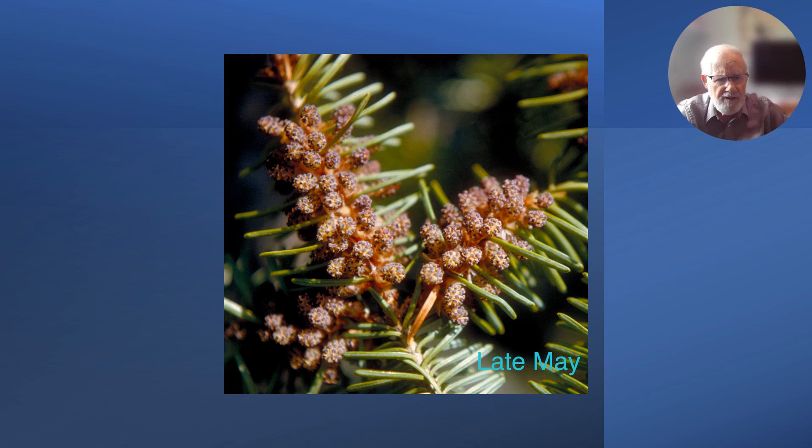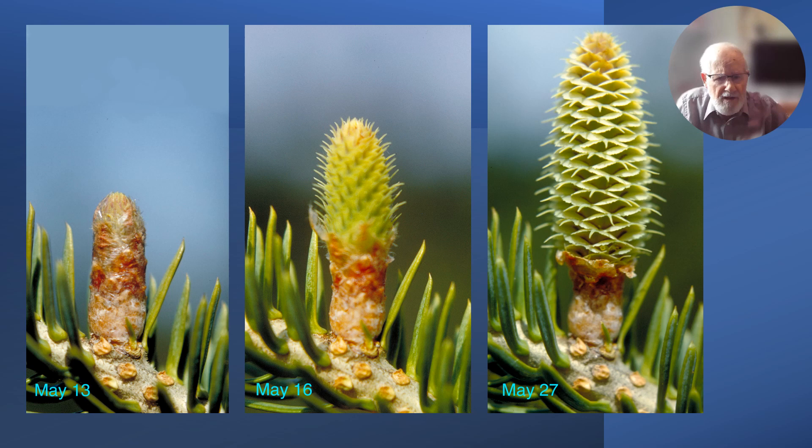The pollen cones have grown out on their axes and split the microsporophylls so pollen gets into the air — masses of it from these trees. At the same time the seed cones are coming out of their buds. We see here on May the 13th the cone just pushing through the bud scales at the tip.